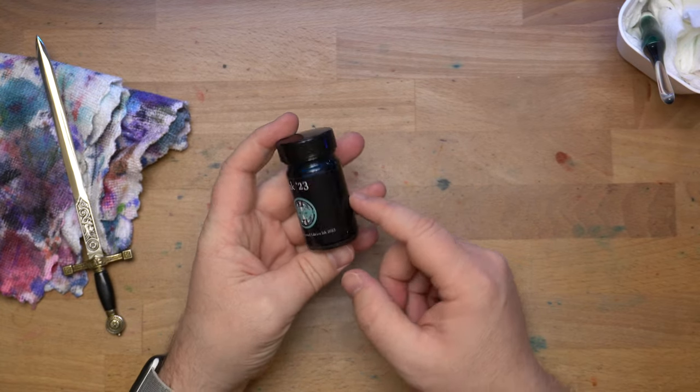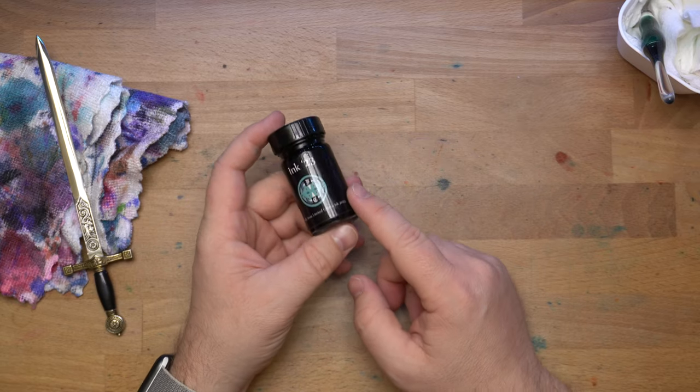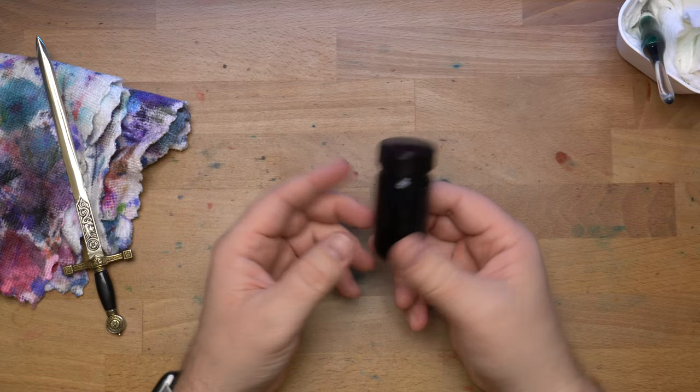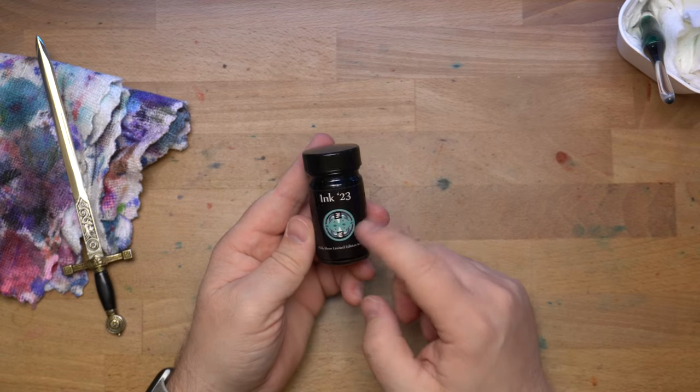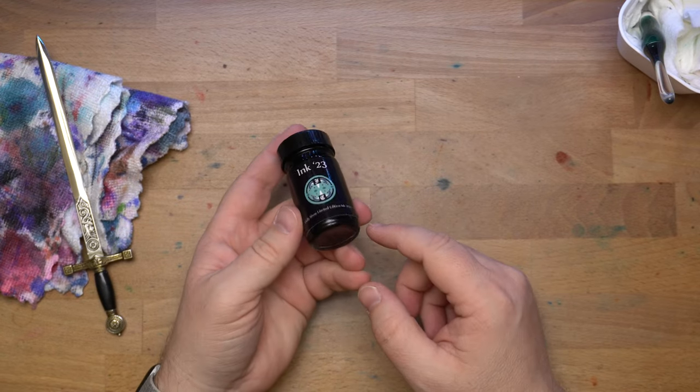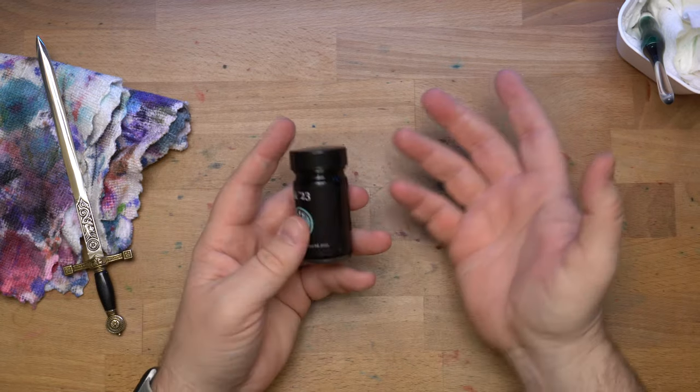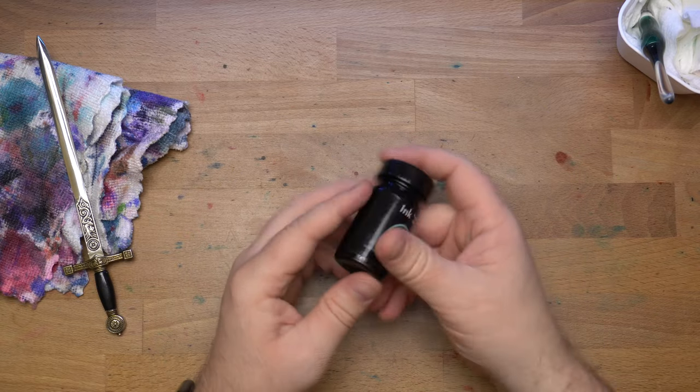It looks like it's going to be some kind of teal. They usually do a show color with some accessories and maybe some pens with a splash or stripe of that color. So if you're in the Philadelphia area this weekend — the 13th through the 15th of January — come and see Franklin Kristoff, and also me. I have a table at the show.